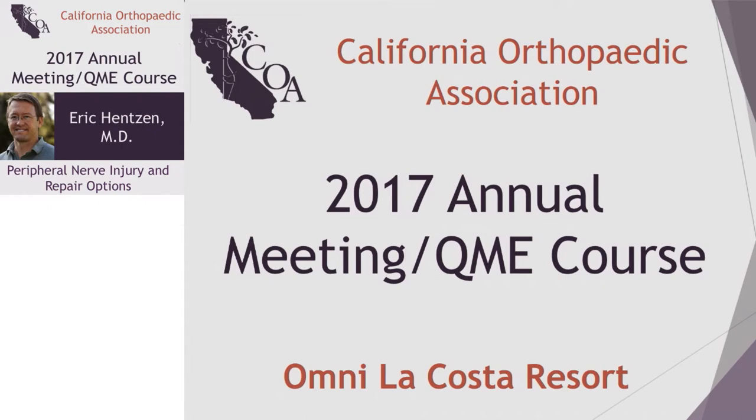All right, thanks Alex. Welcome to the last session. We'll try to keep on time and get everybody out. My talk is the last talk, so I have the honor of hopefully everybody still being here. Each speaker is going to give a quick 15-20 minute presentation. We have some great talks planned covering from the elbow to the wrist.